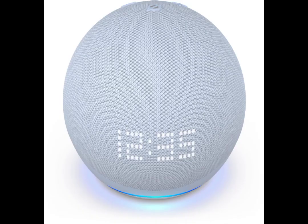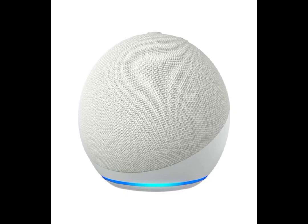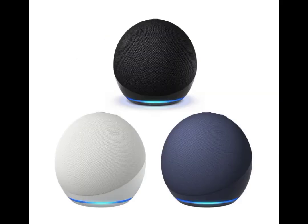In addition, the Amazon Echo Dot with Clock is designed to seamlessly integrate into your home decor with its modern and compact design. Whether you're looking to streamline your morning routine or enhance your entertainment experience, this smart speaker has everything you need to take your smart home to the next level.